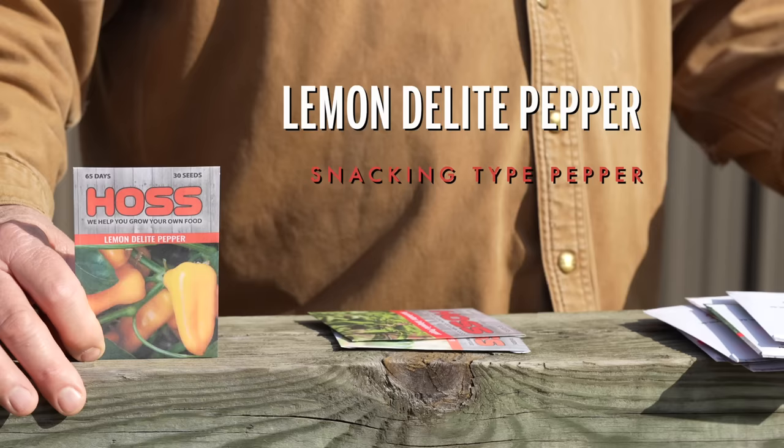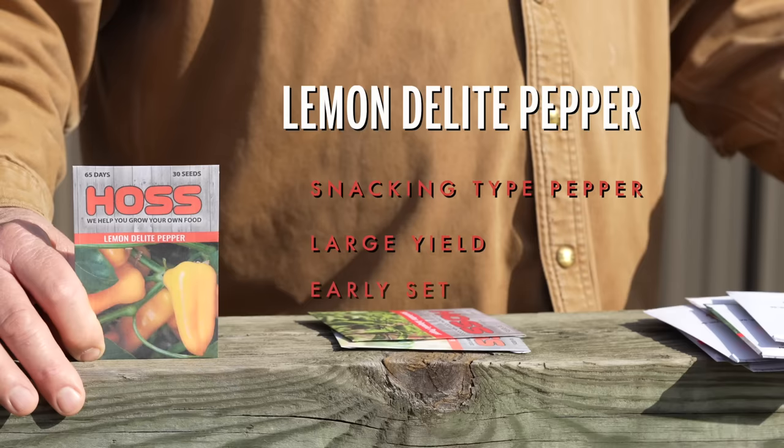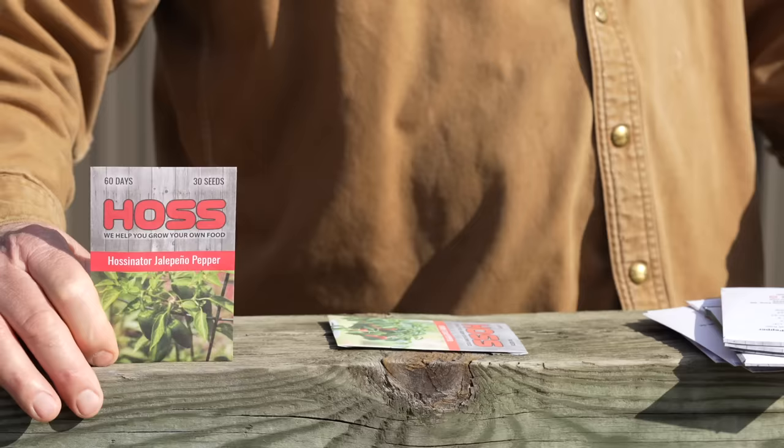Lemon Delight is in the same series as Ruby Delight. Same type of pepper — grows good in the heat of summer, yielding up large sweet loads of yellow snacking peppers. It sets early and it's going to do just like the Ruby Delight, giving you plenty of peppers throughout the growing season. Good snacking pepper.